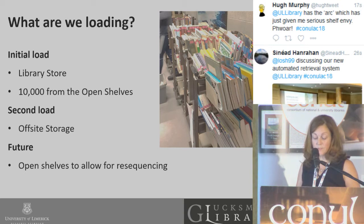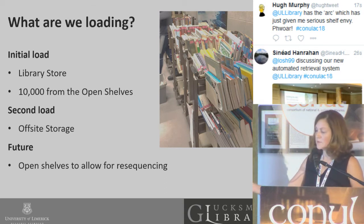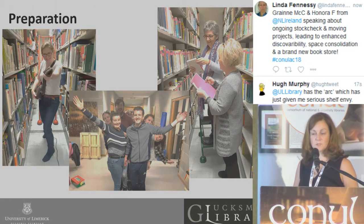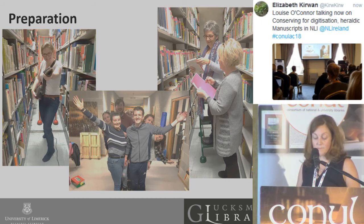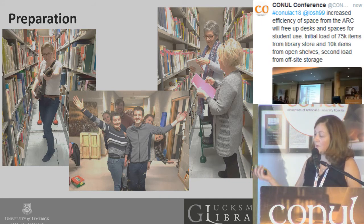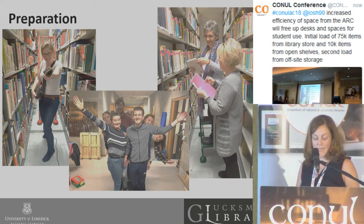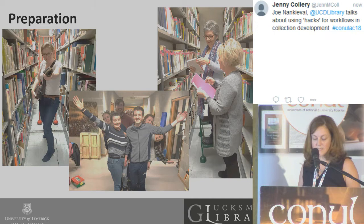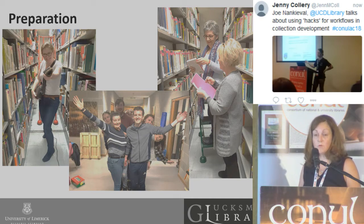We've been loading now for two months, over five days a week, with generally three staff — at times four or five. It's taken a fantastic team of nine library attendants, including Mary and Carol who are part of the library attendant team, and also 10 students. They've been working tirelessly on this project since last September, whilst continuing their daily core duties, and in the case of the students, their studies and exams.